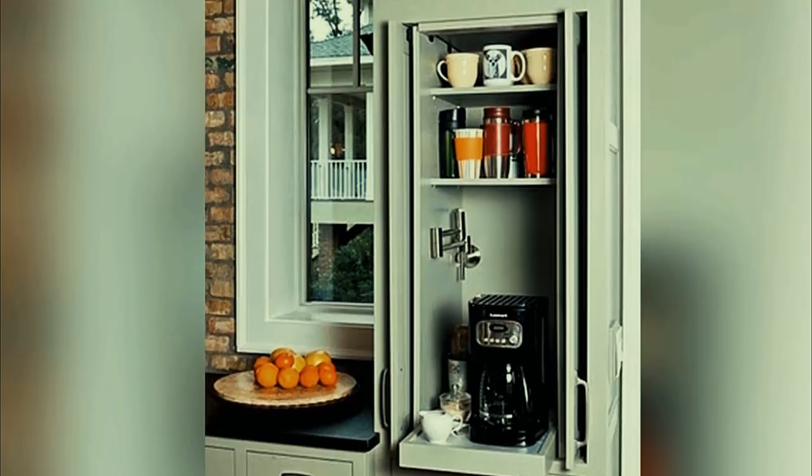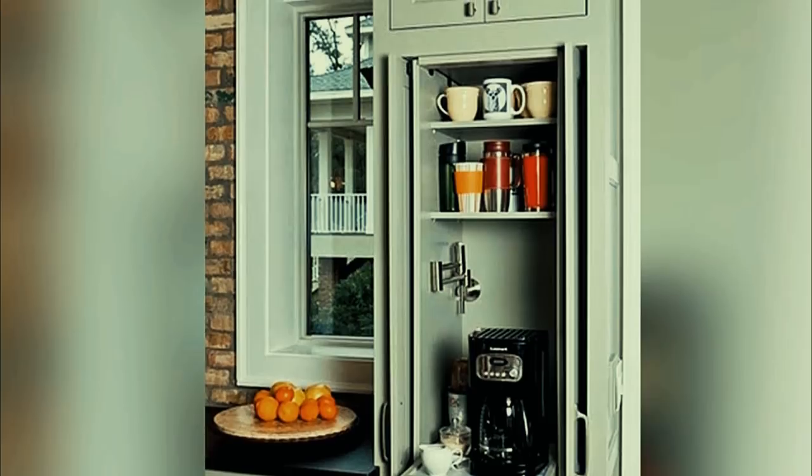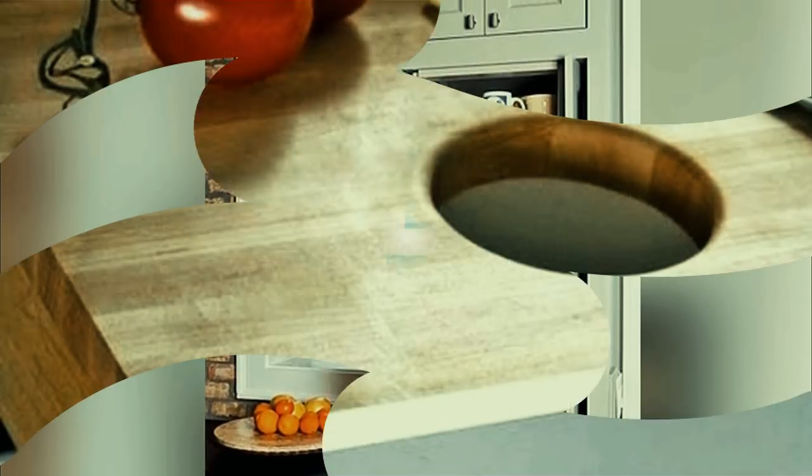Number fourteen: kitchen drawers can be used as hidden cutting boards. Whoever first thought of adding cutting boards built into kitchen cabinets deserves some sort of medal — they're notoriously difficult to find a place to store without them tumbling out.